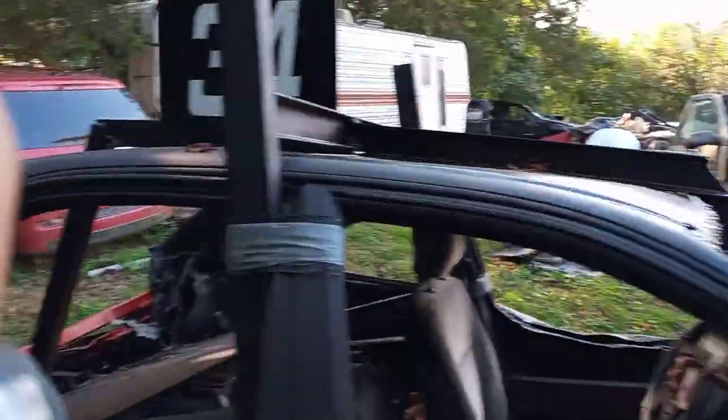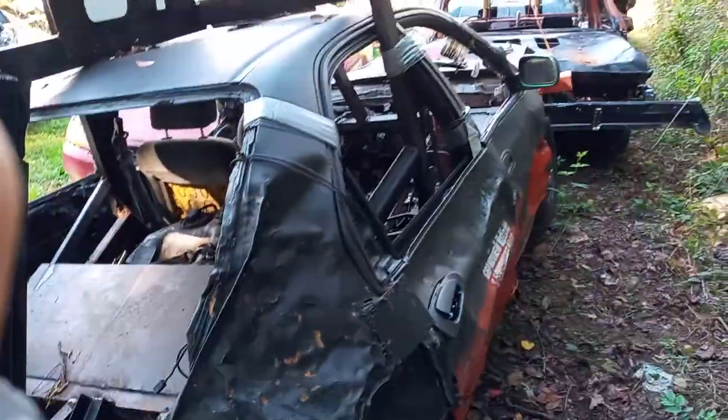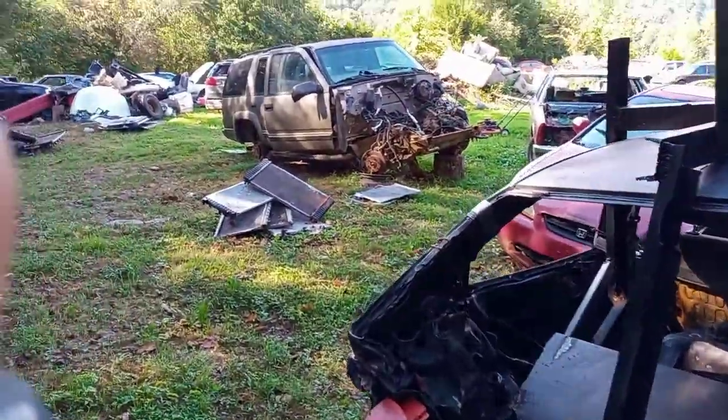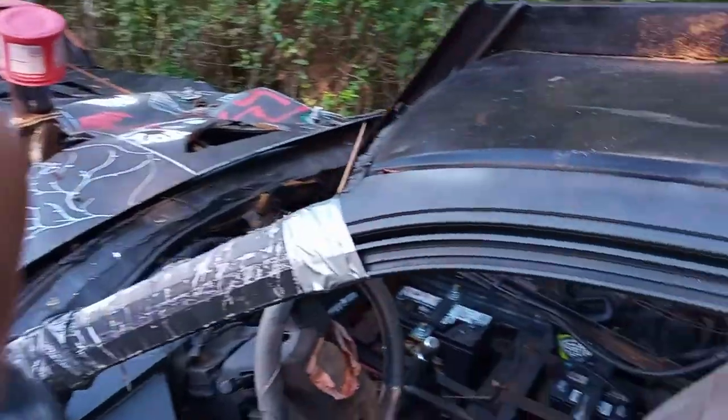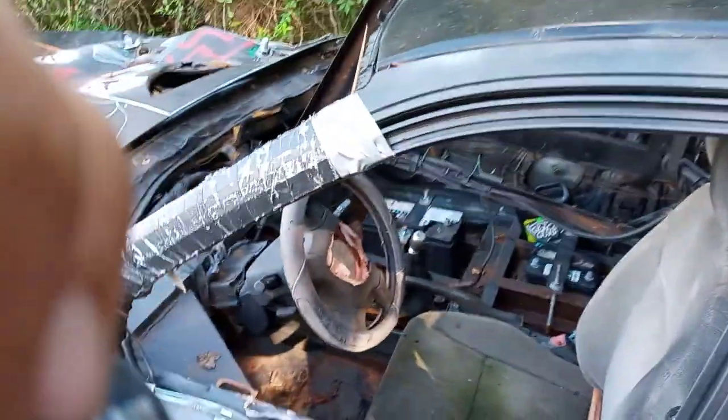And the only rule is no driver's door hit. Please like and subscribe for more tips, cars, and derby action. This is my new channel. Greatly appreciate it. God bless.